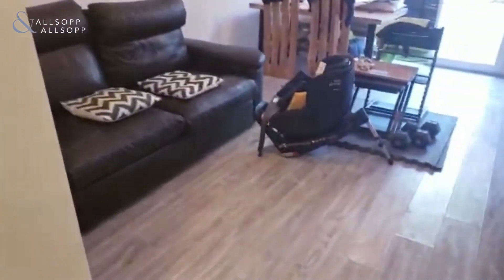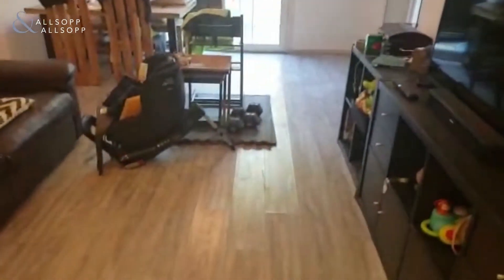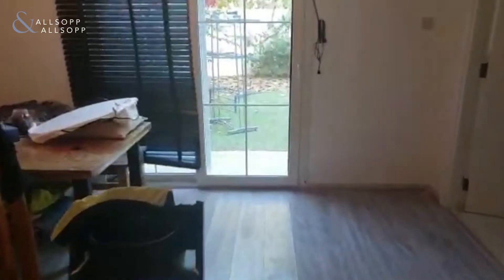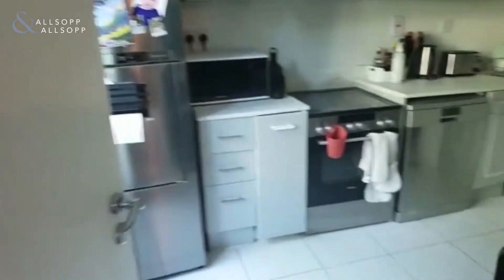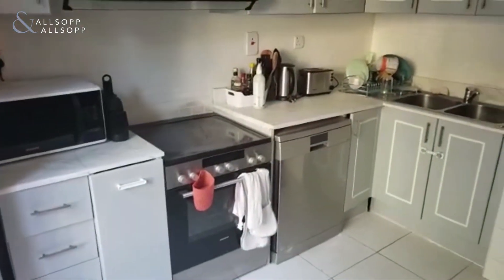Coming through into the living space and dining area. Once more, flooring has been upgraded throughout. Turning right then into the kitchen area — countertops and cabinets have been upgraded.